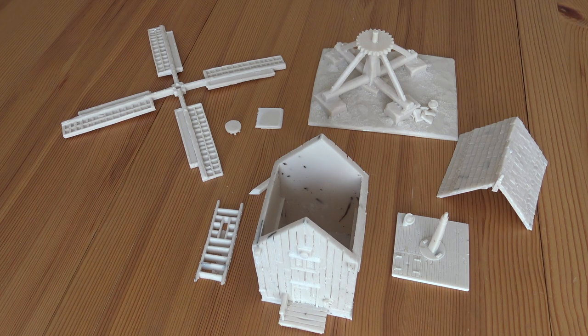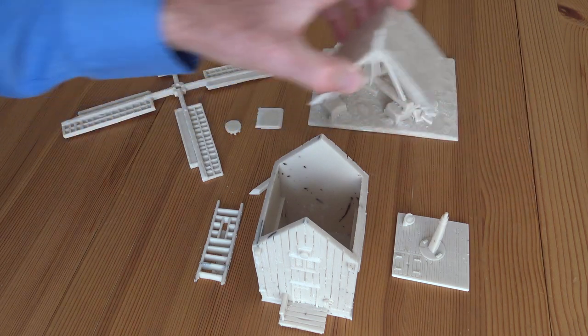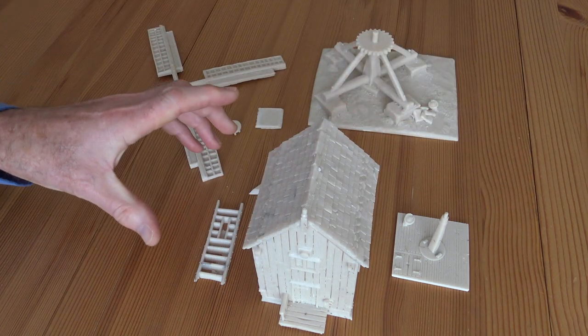Hello everyone. This is the next thing I'm going to put together and paint as far as buildings are concerned. What it is, is a medieval post windmill that used to be sold by Grand Manor.